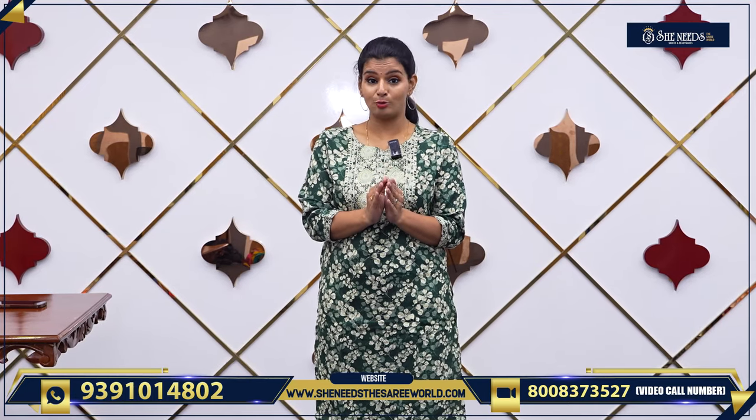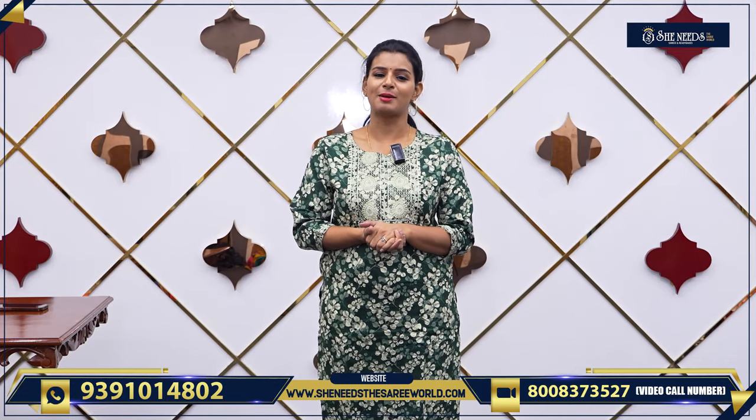So we saw the daily wear section today — all flat ₹400. These are just samples; only a few were shown. Of course, some are restocked and available at She Needs. Happy shopping! Subscribe to our channel and see you in the next video — bye bye!